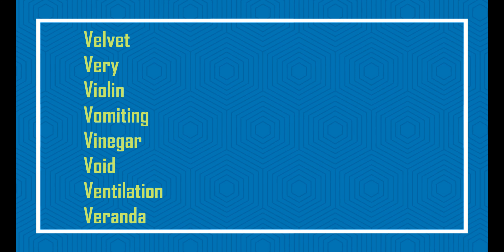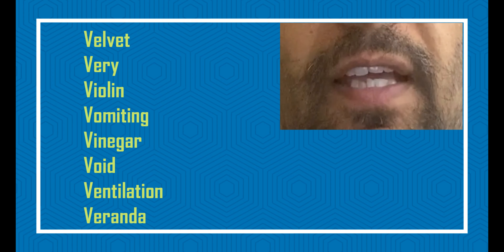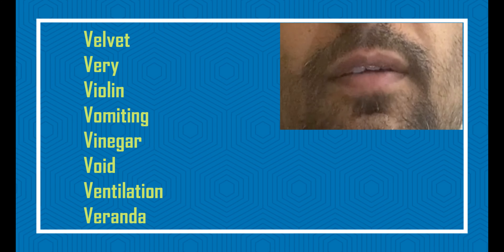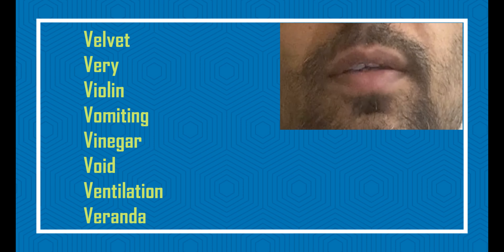Let us look at some examples and see how I am pronouncing them: velvet, very, violin, vomiting, void, ventilation, veranda.